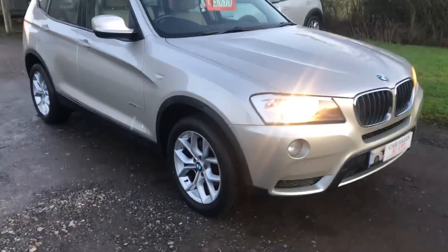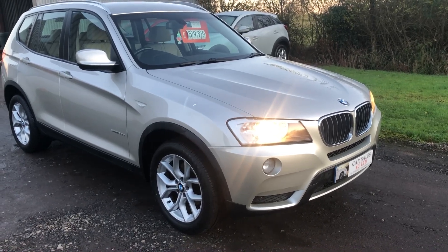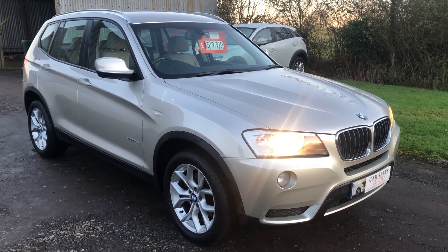You get a three months warranty from us. It's got 108,000 miles. Full service history. It's £5,999. Thanks for watching — give us a call.